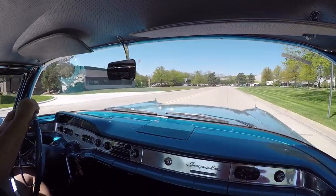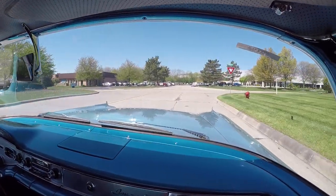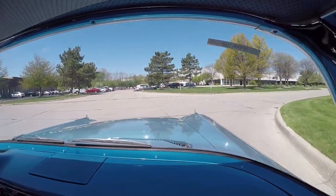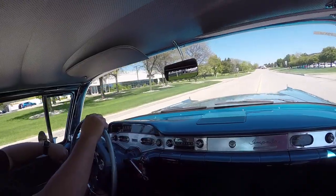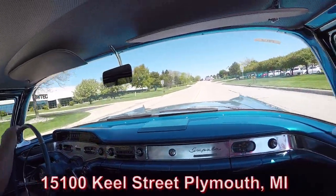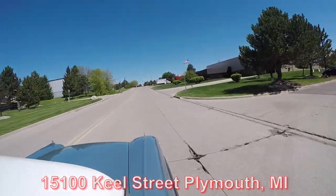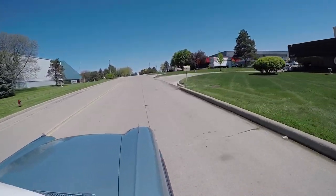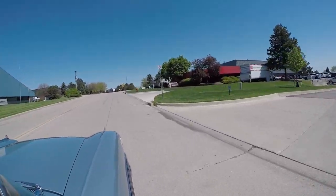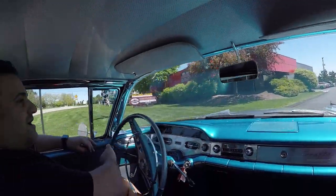We're going to be pulling up to the building here in a minute — we'll show you where it all happens. Right here, 15100 Keele Street in Plymouth, Michigan. This is where all our incoming and outgoing vehicles are, and then we have another 40,000 square foot building as well.